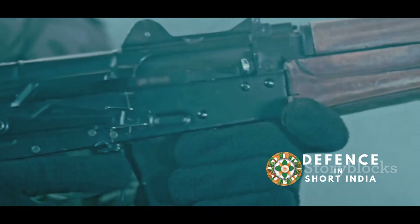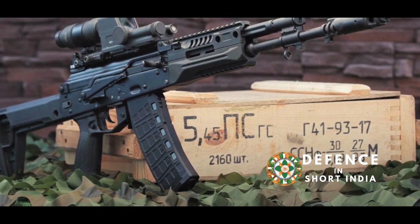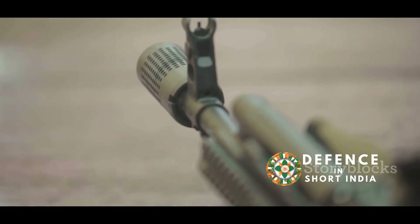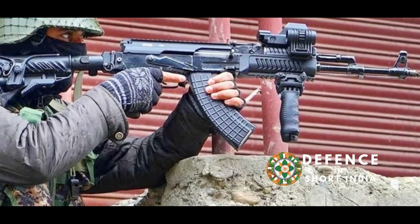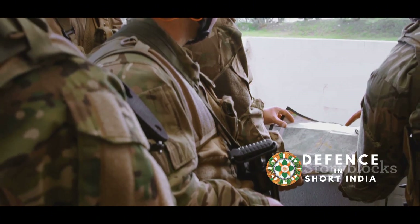The AK-203 blends classic design with modern enhancements, while the AK-12 incorporates numerous ergonomic and technical improvements. This essay will delve into the details of each rifle, exploring their strengths, legacies, and differences. Finally, we will analyze their potential impact on the Indian Armed Forces.